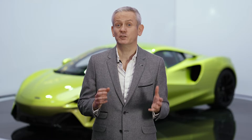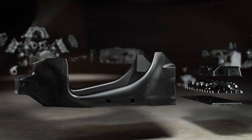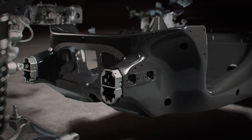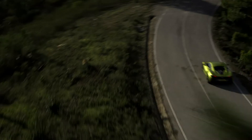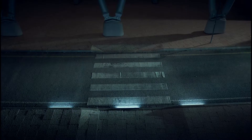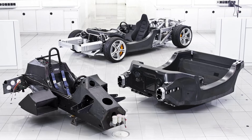To hit our high-level objectives for the Artura programme, we had to start with a clean sheet of paper to design and develop what we're calling MCLA — the McLaren Carbon Lightweight Architecture. This starts with an all-new carbon tub, but MCLA is much more than just a tub: it's the chassis hardpoints, the crash structures, and an all-new electrical architecture — one that's allowed us to add features like adaptive cruise control and Apple CarPlay. MCLA will underpin our next generation of McLaren models, and it's every bit as revolutionary as the monocell we introduced with the 12C.